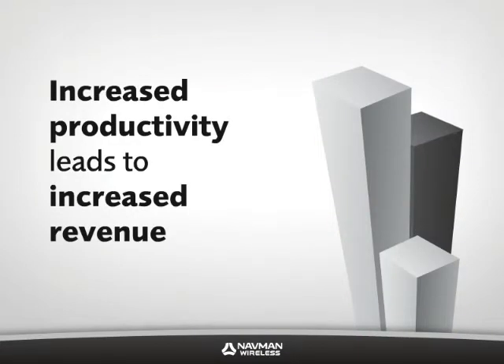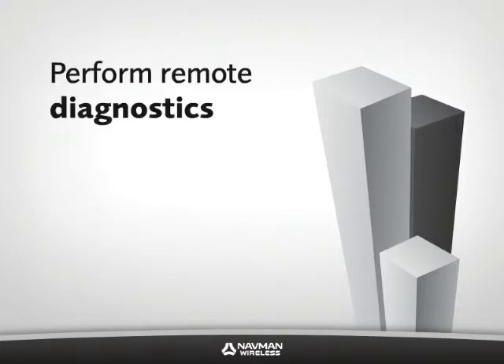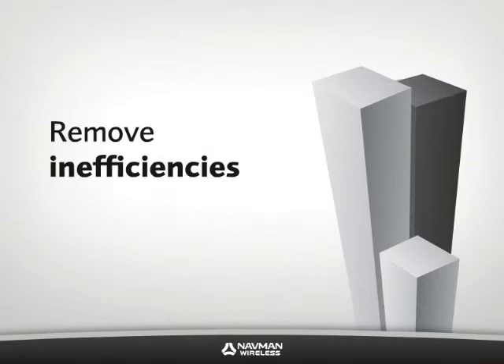Increased productivity leads to increased revenue. Being able to reroute drivers on the fly and perform remote diagnostics on vehicles and equipment allow you to maximize your fleet's output. Removing inefficiencies results in more productive hours and longer lasting assets, meaning you can do more with what you already have.